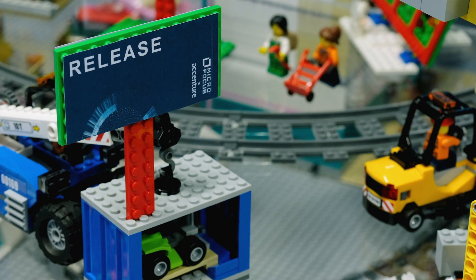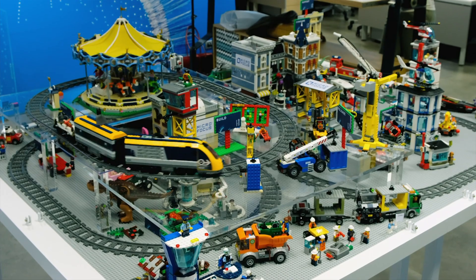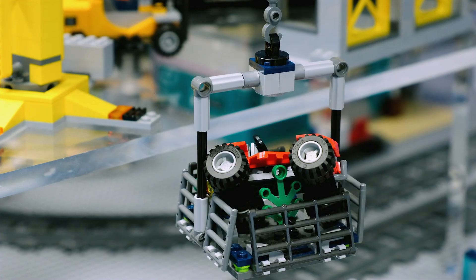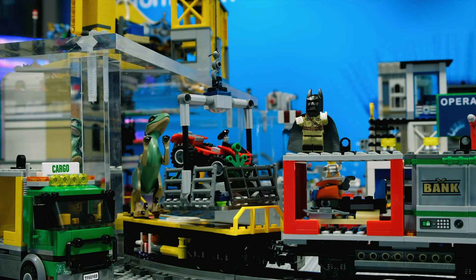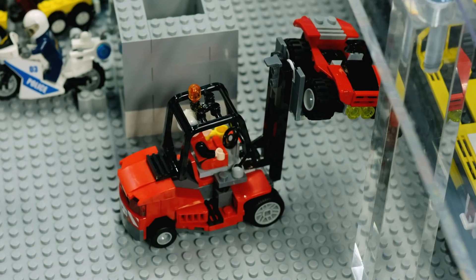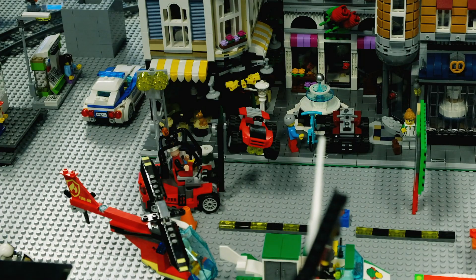Once all the changes are included and the release is ready, they are downloaded at the release port to be packaged and deployed into production. The deployment train loads these changes and deploys them into the mall, so they can be consumed by the end users. And the cycle starts again.